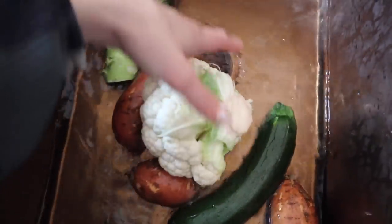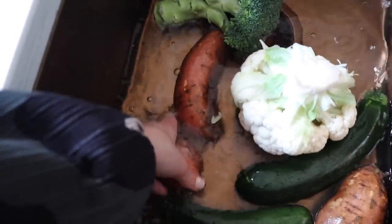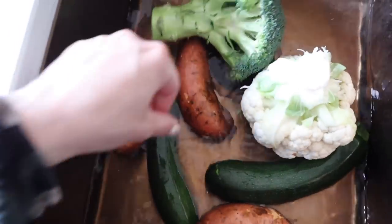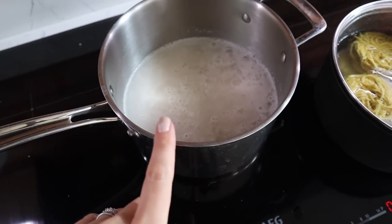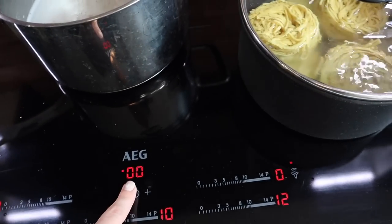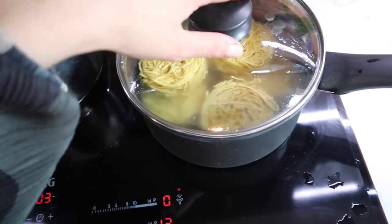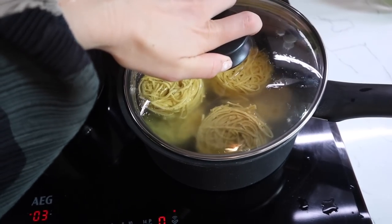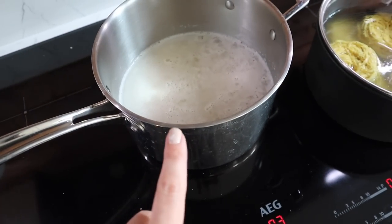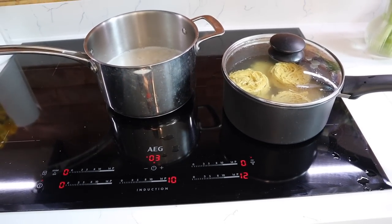Just going to give the veggies a little wash to remove any bugs or pesticides, then chop up my sweet potato and pop it into the air fryer first. My noodle nests have about three minutes left — I love noodles, Henry says it's his best meal ever. Then I'll switch these over and get on with chopping up the rest of the veggies.